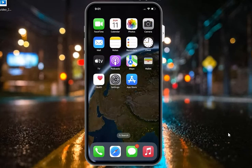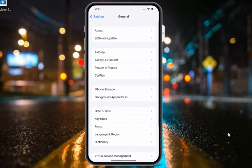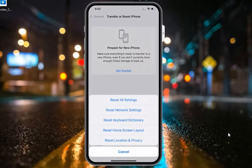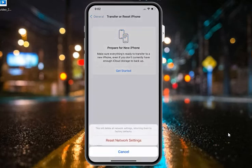If solution number three is not working, apply solution number four: reset network settings. Tap on the Settings app, tap on General, scroll up, tap on Transfer or Reset, then tap on Reset, then tap on Reset Network Settings. Confirm the action to reset network settings and fix your problem.